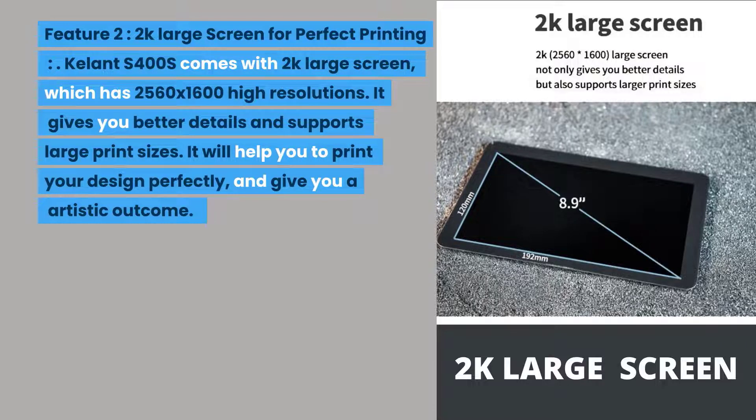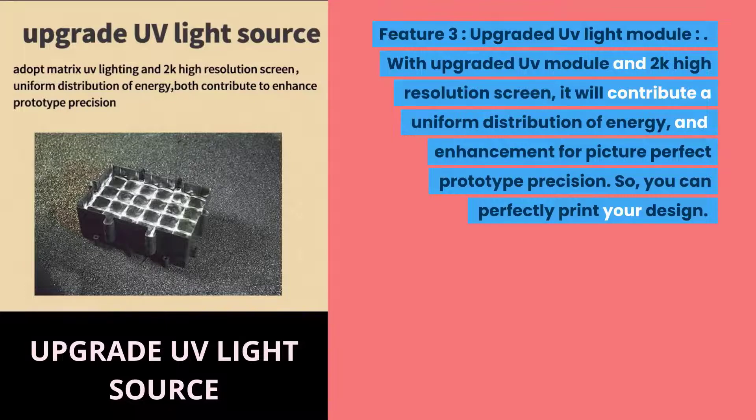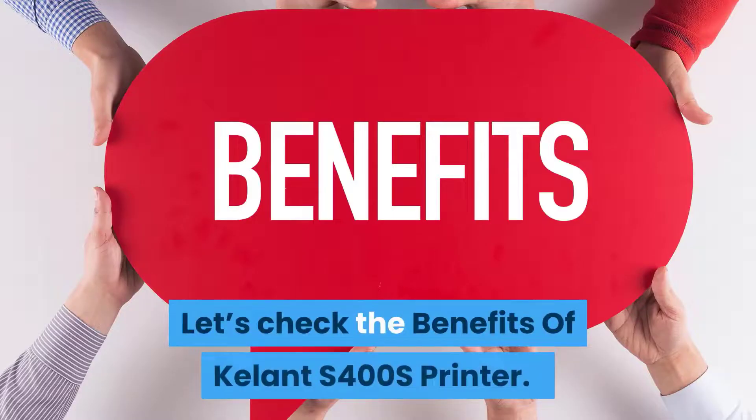Feature two: 2K large screen for perfect printing. The Kalant S400S comes with a 2K large screen with 2560 by 1600 high resolution, giving you better details and supporting large print sizes for a perfectly artistic outcome. Feature three: upgraded UV light module. With an upgraded UV module and 2K high resolution screen, it contributes uniform energy distribution and enhancement for picture-perfect prototype precision, so you can perfectly print your design.